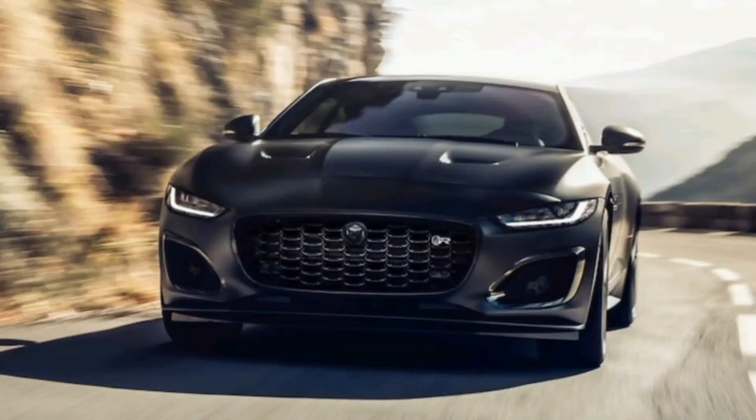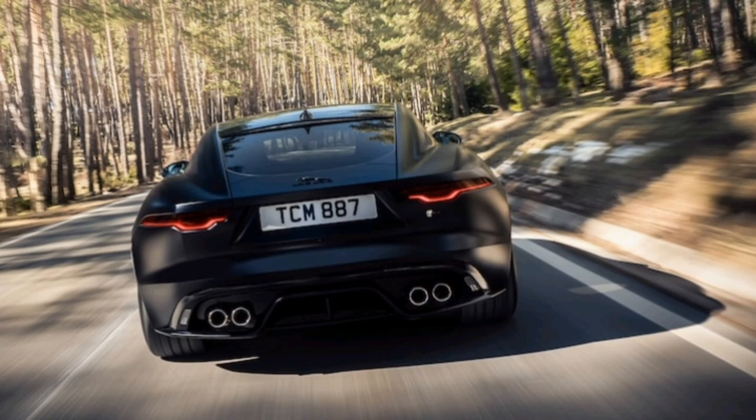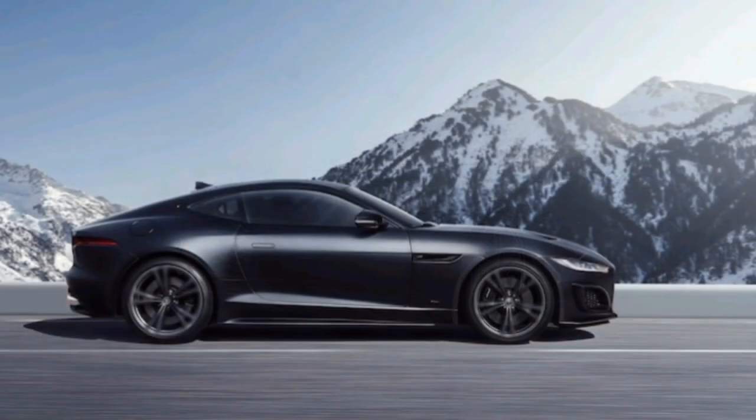The Jaguar Mark's first two-seat sports car, the XK120, built between 1948 and 1954, made quite a splash in the market, setting an impressive, for its day, production car speed record of 124.6 mph.